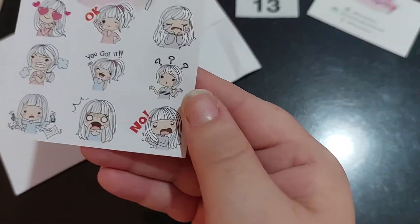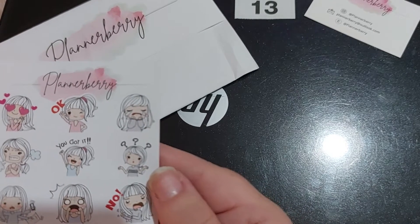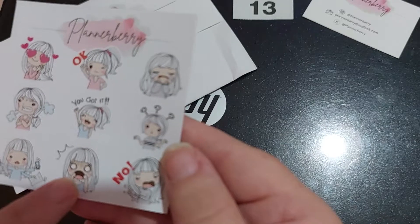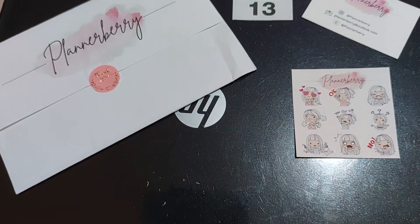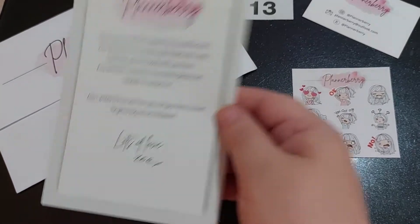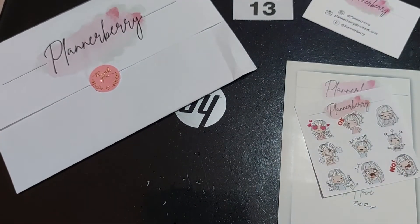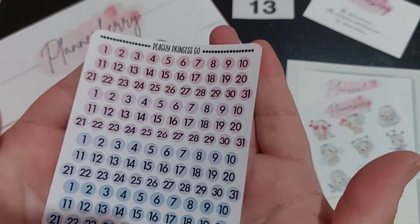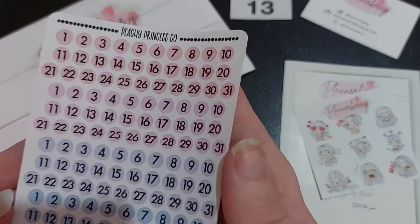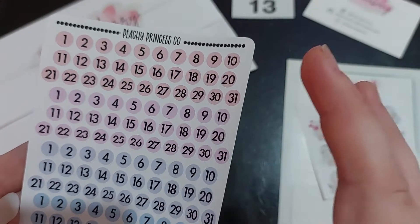Then I think this is a freebie, which is super cute — that's like me every morning! There we are. Then there's just a little thank you note, which is nice. So I've ordered planner date dots and I went for pastels, so there's four months there — that's great.